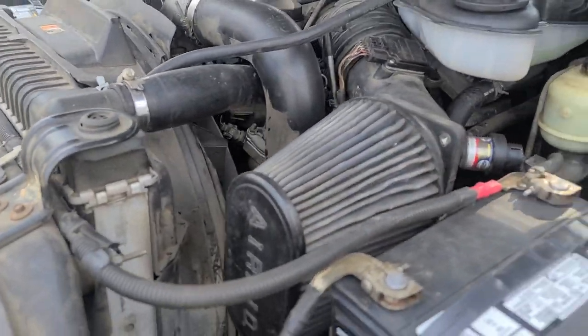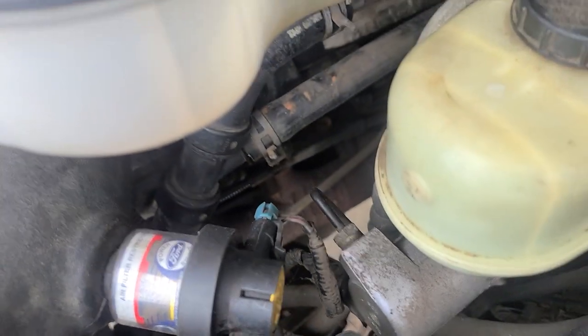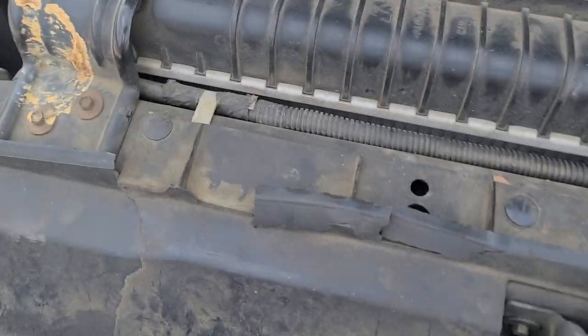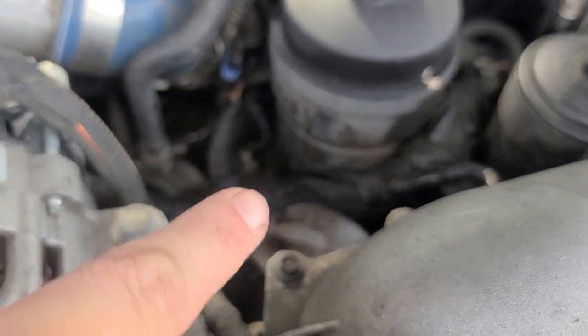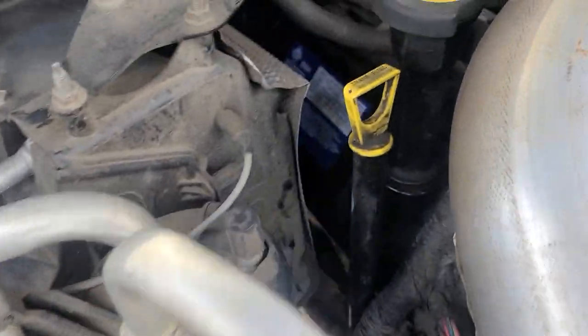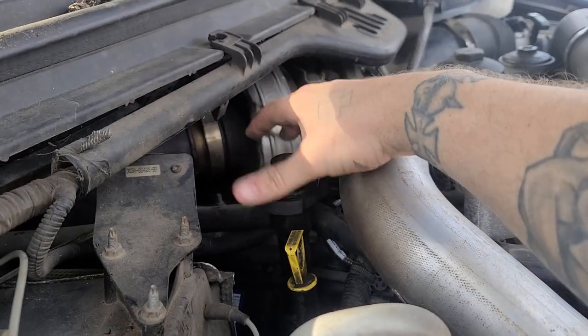Under the hood: Air Raid cold air intake, two brand new batteries we put in. Look down there — ARP head studs done by the previous owner, so the truck is studded and deleted. Right there is your EGR delete. It's got a little exhaust on it too. Really nice. I do hear a pulley making a little bit of noise. Zero blow-by — look at that — that's perfect.